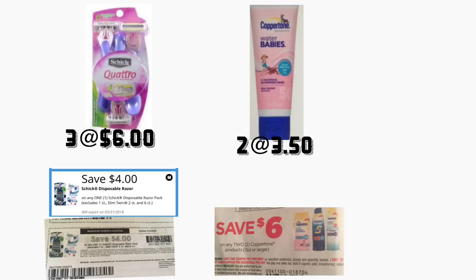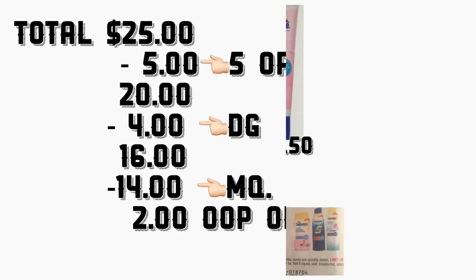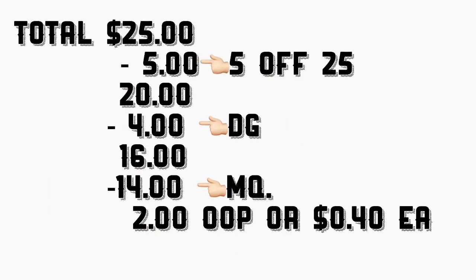After scanning your products and entering your phone number including your five-off-twenty-five, your total should come down to twenty dollars. Minus four dollars in digital coupons, your total should come down to sixteen dollars. At the end you're going to give the cashier your manufacturer coupons totaling fourteen dollars, so your total out of pocket should be only two dollars plus tax — or only 40 cents per product.